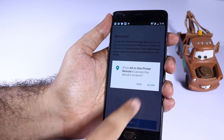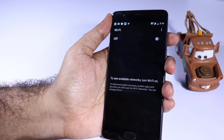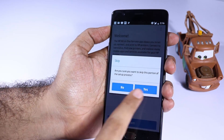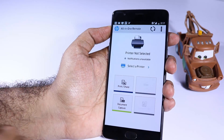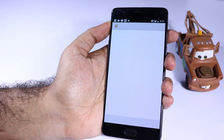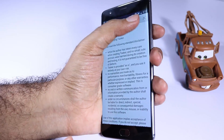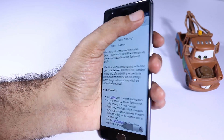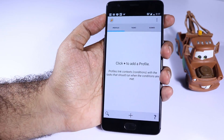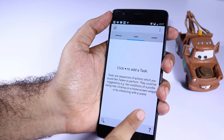Next we have All-in-One Remote for HP wireless printers — this is a personal preference and something you should probably use if you have a wireless HP printer. Next we have Tasker. If you want to do a lot of cool automation tasks like automatically enabling power saver mode or changing brightness levels based on time and location, you can use Tasker.